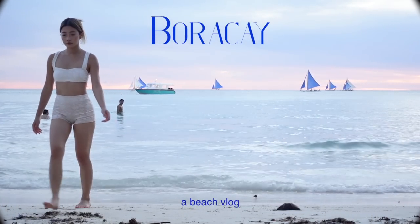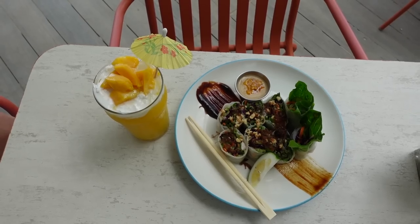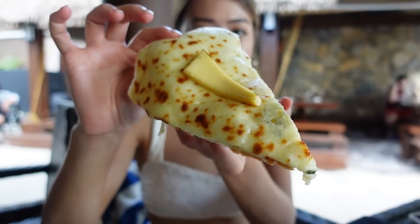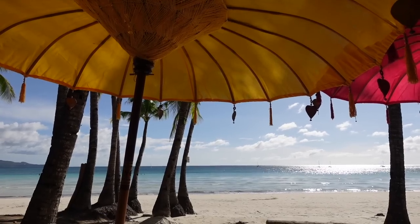Hey guys, today I'm taking you on another beach trip — this is one of my favorite beaches in the Philippines. It's funny because this trip turned into a food trip, which was very fun. They have the best food here, so make sure to watch until the end.